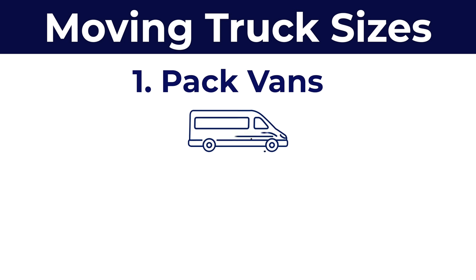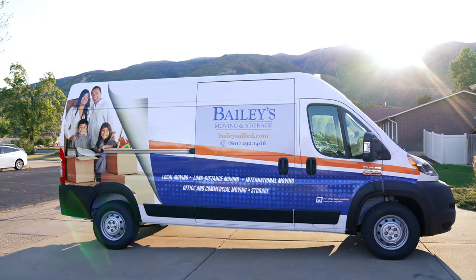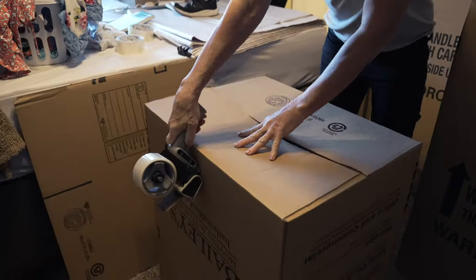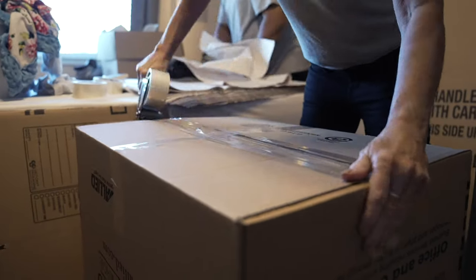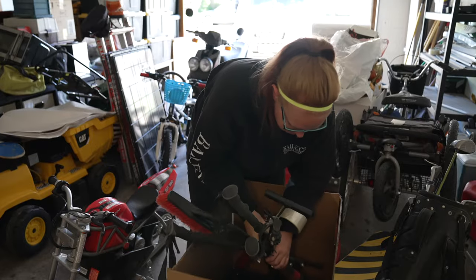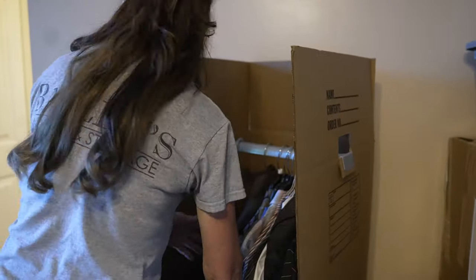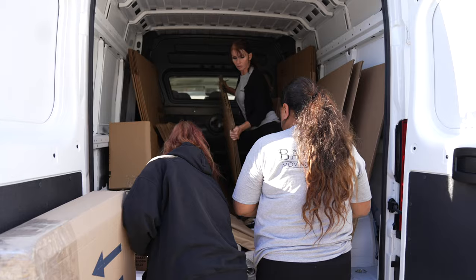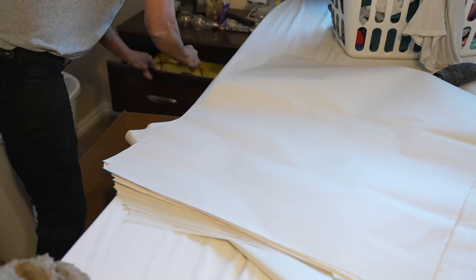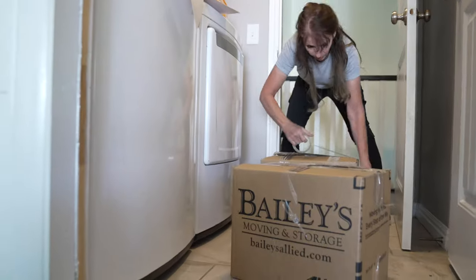Let's start with pack vans. As the smallest trucks that we utilize, pack vans are typically used during the pre-move process. They transport smaller items like boxes that are going to be packed. Before the actual move date, we'll send out a team of packers to pack all the customer's belongings, and the pack van will be filled with different sizes of boxes and packing materials like tape, shrink wrap, or packing paper — along with a couple of our excellent packers.